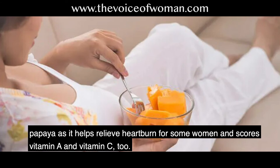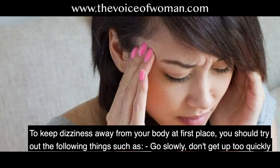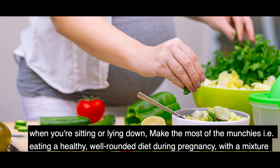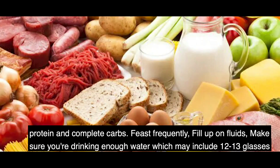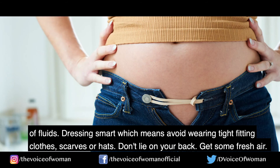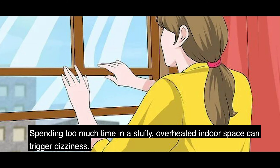Number two, preventing dizziness and faintness. Try the following: go slowly — don't get up too quickly when sitting or lying down. Eat a healthy, well-rounded diet with a mixture of protein and complex carbs. Eat frequently, and drink enough fluids — about 12 to 13 glasses per day. Dress smart by avoiding tight-fitting clothes, scarves, and hats. Don't lie on your back, and get some fresh air, as stuffy overheated indoor spaces can trigger dizziness.